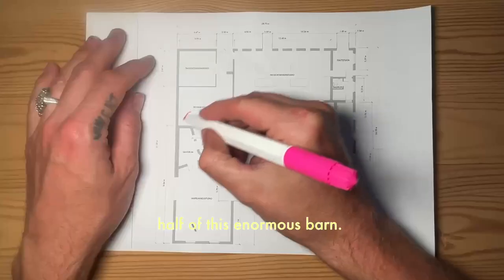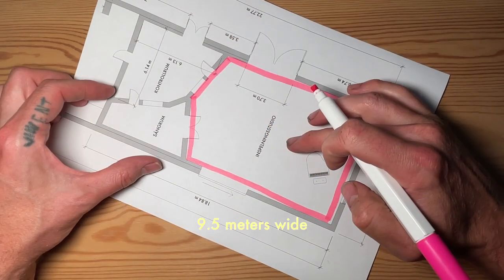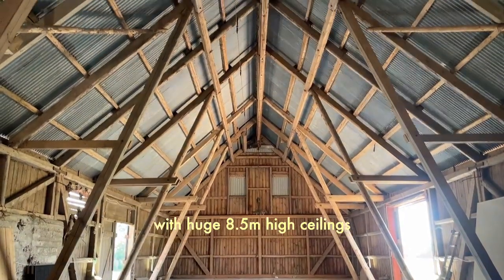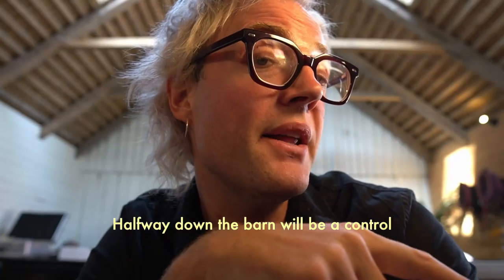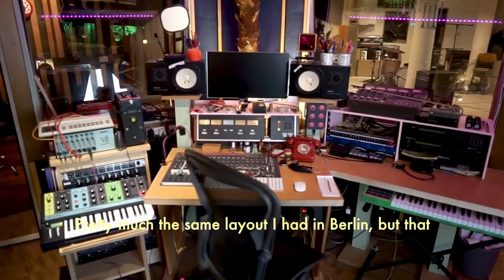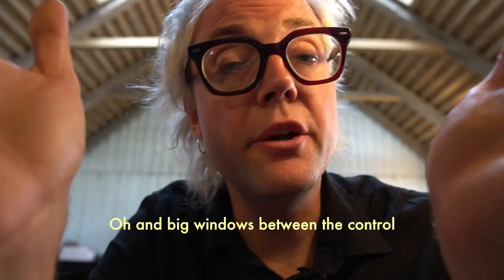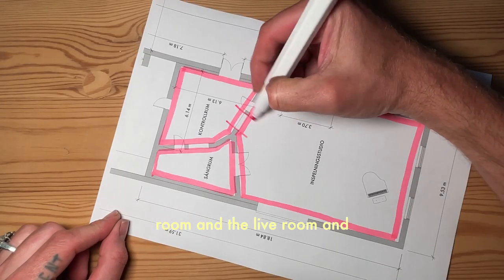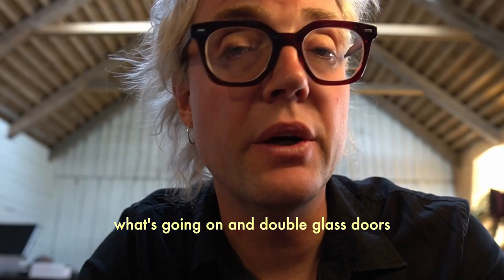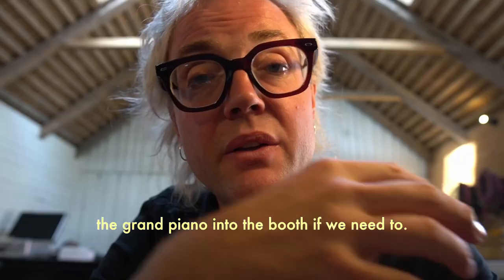The studio will be constructed in one half of this enormous barn. At the far end of the barn we'll have the main recording room — approximately 13 meters in length, nine and a half meters wide, with huge eight and a half meter high ceilings. Halfway down the barn will be a control room with an adjoining booth, pretty much the same layout I had in Berlin, but this one will be two meters bigger in both directions. Big windows between the control room and the live room and the booth so everyone can see what's going on, and double glass doors between the booth and the live room so we can even roll the grand piano into the booth if we need to.